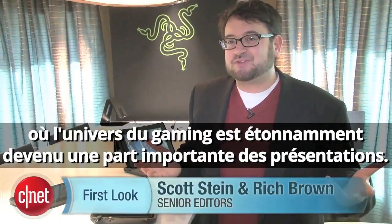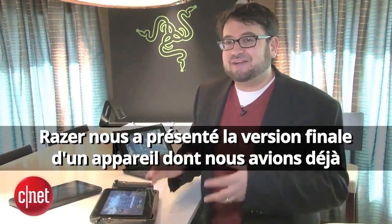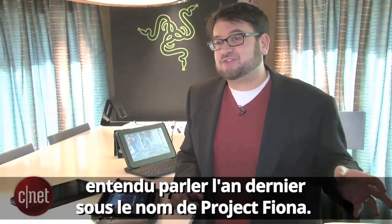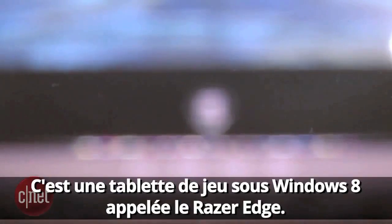Hi, I'm Scott Stein at CES 2013. Gaming has become a surprising theme of this show, and Razer is here showing off a final development of something we've seen a bit of last year called Project Fiona. This is a Windows 8 gaming tablet called the Razer Edge.